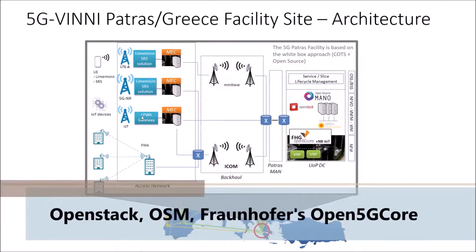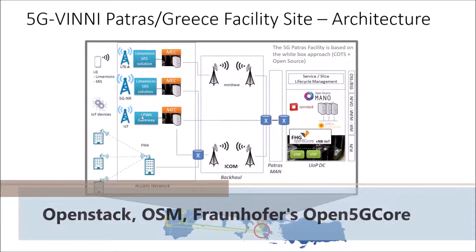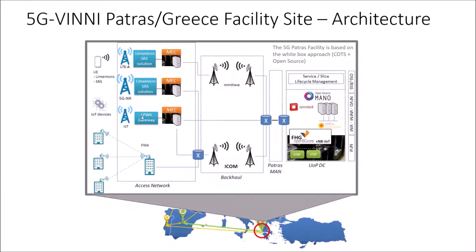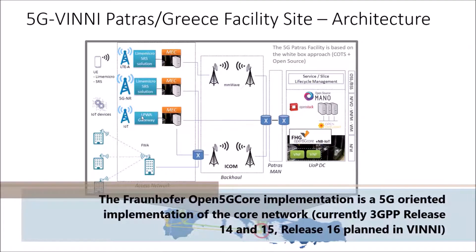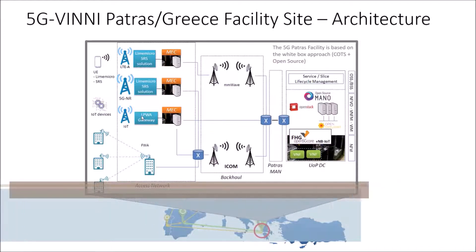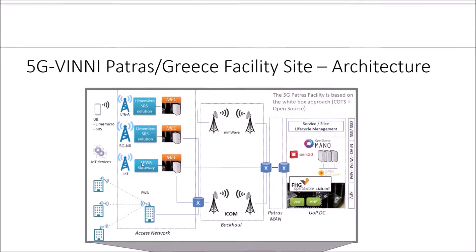For the core, the PATRAS NFV OpenStack-based facility will be available, hosting open source MANO and Fraunhofer's Open5G Core implementation. To support narrowband IoT, the PATRAS facility will host the Open5G Core narrowband IoT extension.